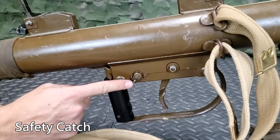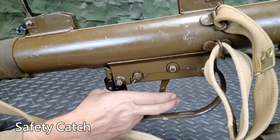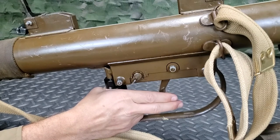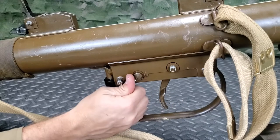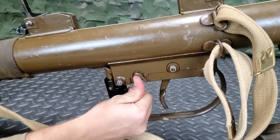On the right of the weapon, above the trigger, is the safety catch. To the rear is the safe position and prevents the trigger from moving rearward. Rotated forward is the fire position.